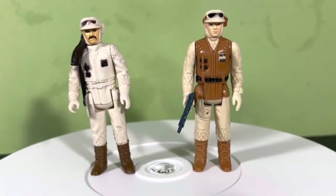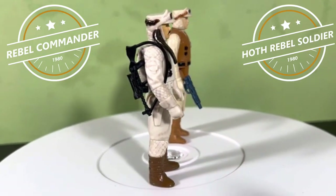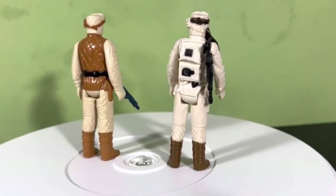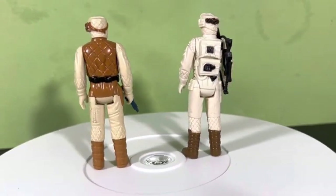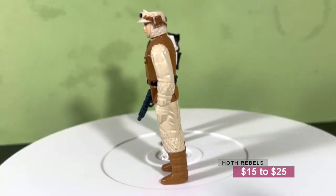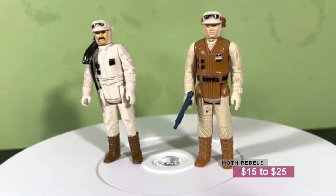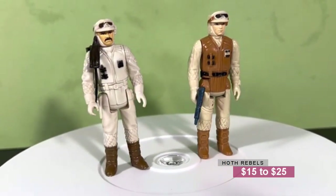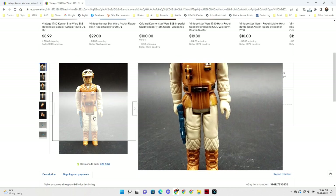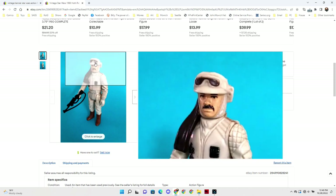We got a twofer here — I'm throwing these both in together because they're both Hoth figures. You could go for the Hoth Rebel Commander and the Hoth Rebel Soldier. Both are going to put you back somewhere between $15 and $25. When I look these up on eBay, I'm including the shipping. So if it's a $7 figure plus $5 shipping, you're looking at $12 total. Because when you go into a comic book store, you might see $15 plus free shipping — that's kind of where I'm getting at. Hoth Troopers are always good to have.